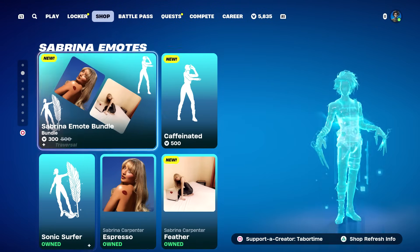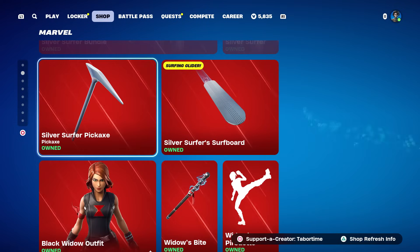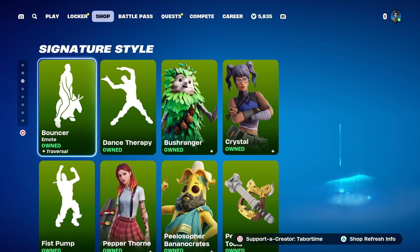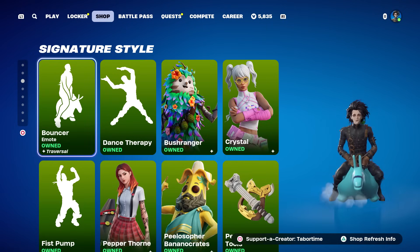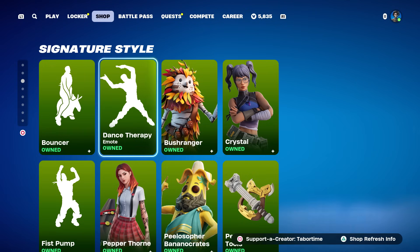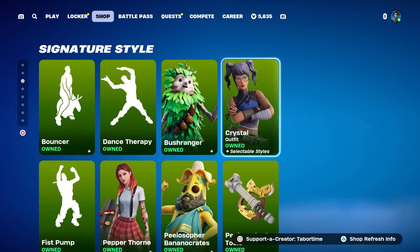The Marvel section remains the same - Black Widow, Silver Surfer, and Sun's Locker bundle are still here. In the signature style section, Bouncer is back - that's a traversal emote. Dance Therapy is also here, oldie but goldie.